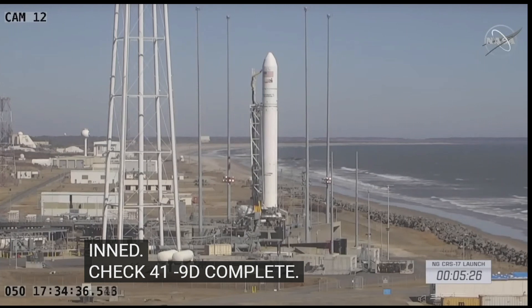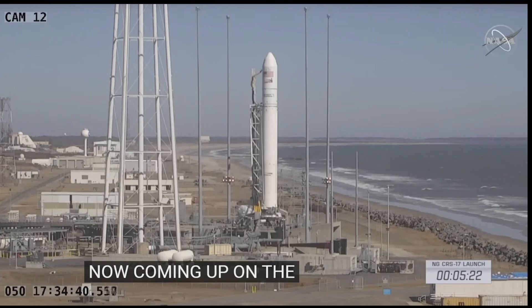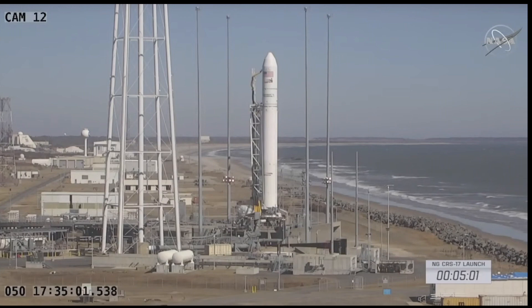Now coming up on the T minus five minute mark. T minus five minutes, ops two, step 420, initiate engine priming. Engine priming started.